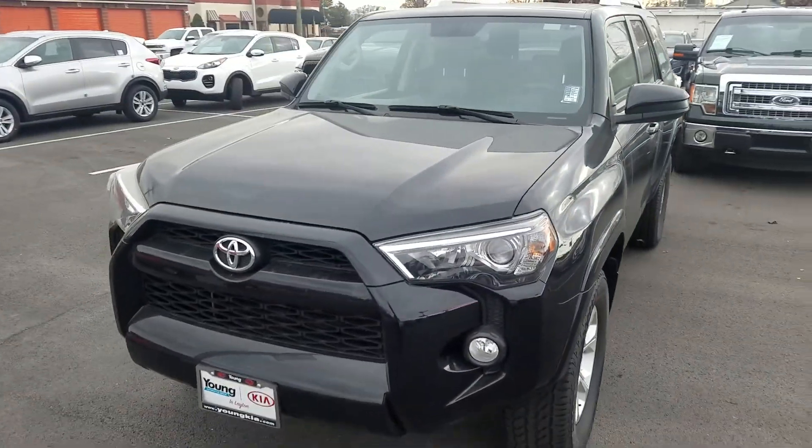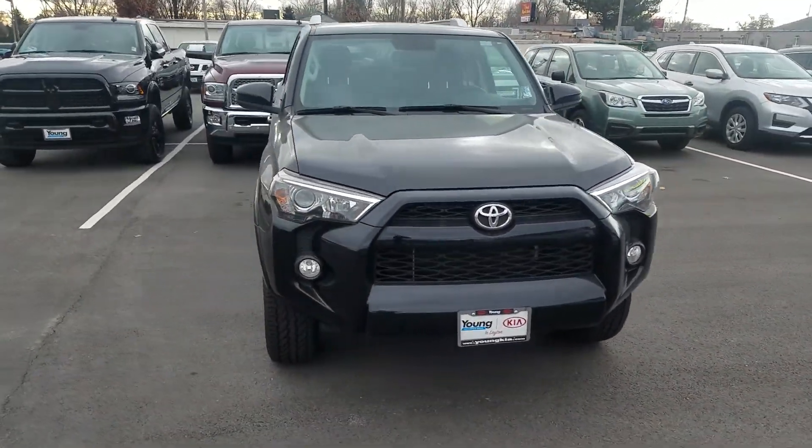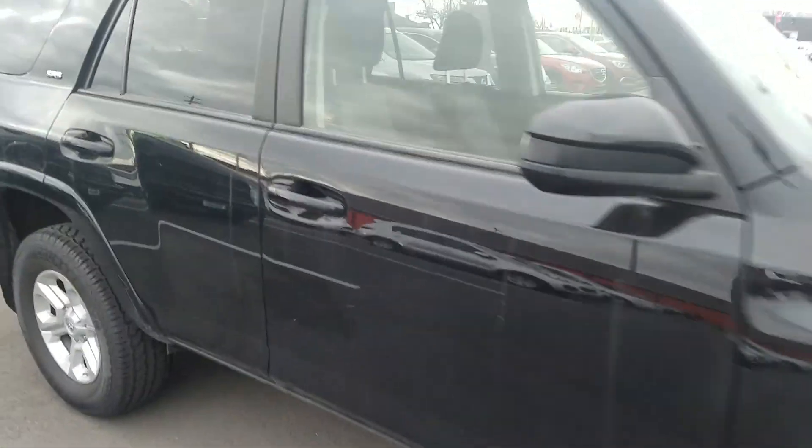Give you a look at the front, as well as the side. Give you a look at the inside as well.